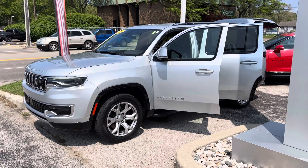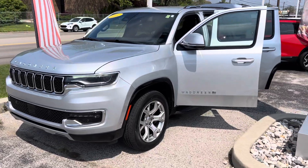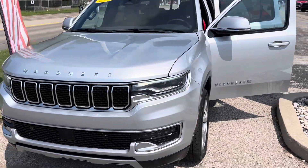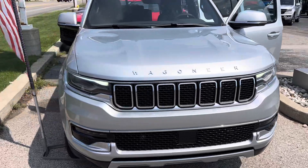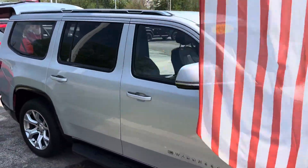Hey, this is Justin with Preferred Jeep on Henry Street here in Muskegon. You were recently online looking at our 2022 Jeep Wagoneer Series 2 — this is the one with about 54,000 miles. I'm going to give you a quick walk-around tour.